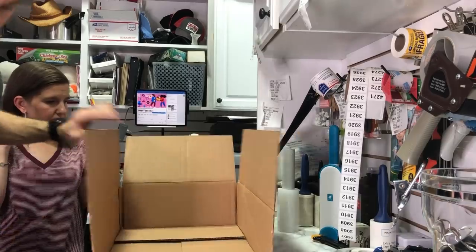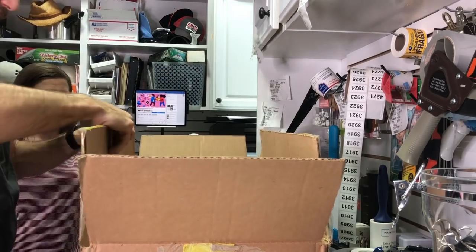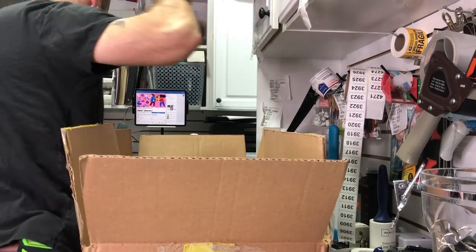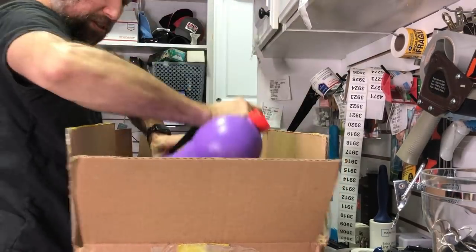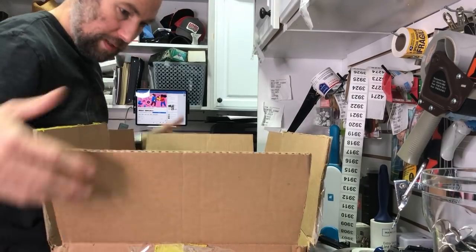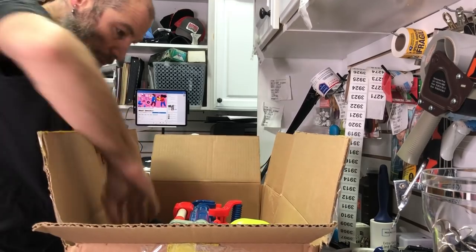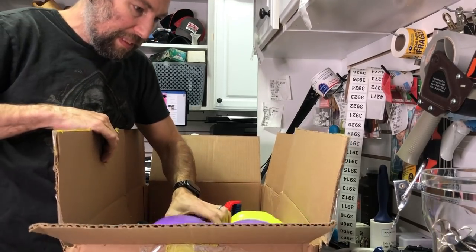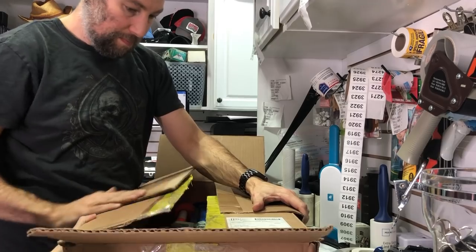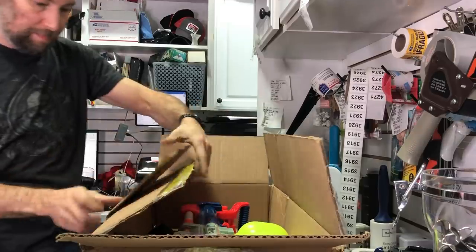To frankenbox the Super Soaker, we take two boxes — each 18.5 by 13 by 15 — and tape them together into one larger box that will fit the water gun. We lay the soaker in to gauge the needed size, then bridge any gap with a saved piece of cardboard flap.